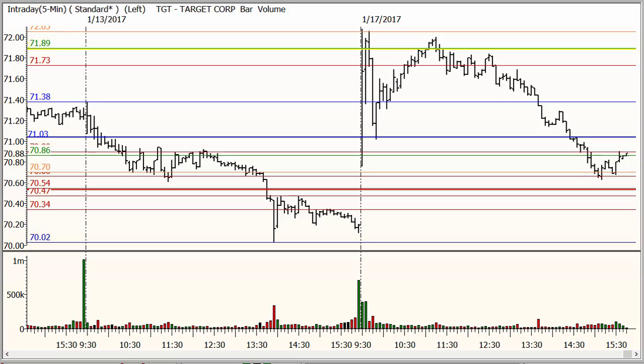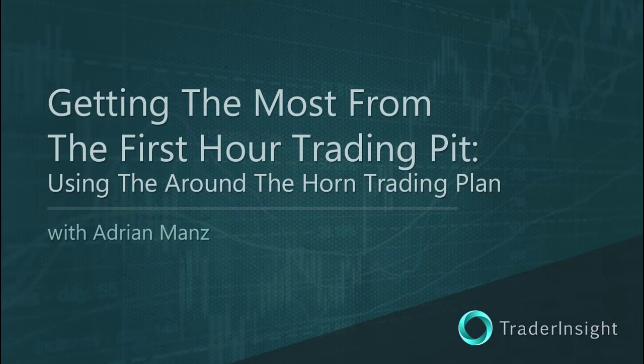I hope that clears it up a little bit for all of you who are new to the first hour trading pit. If it doesn't, shoot me an email at adrian@traderinsight.com. I hope you had a great trading day today and an even better one on deck for tomorrow. The best trader education anywhere, only from TraderInsight.com.